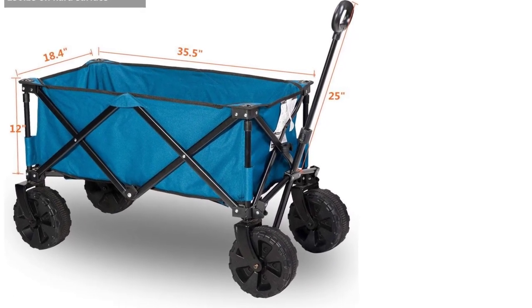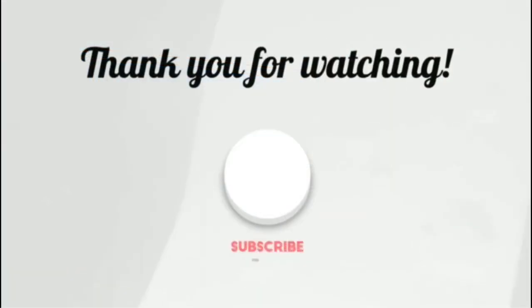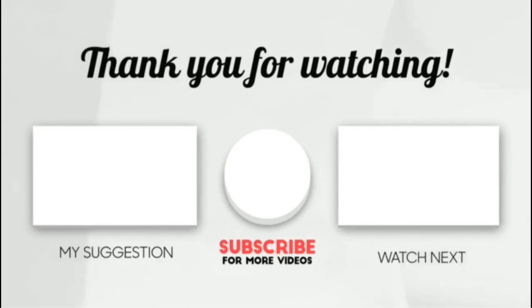Nonetheless, it comes with a 1-year warranty, which should ease any concerns you might have. Thank you for watching, guys — I hope you liked this video. If this video was helpful to you, please make sure to like, comment, and don't forget to subscribe.